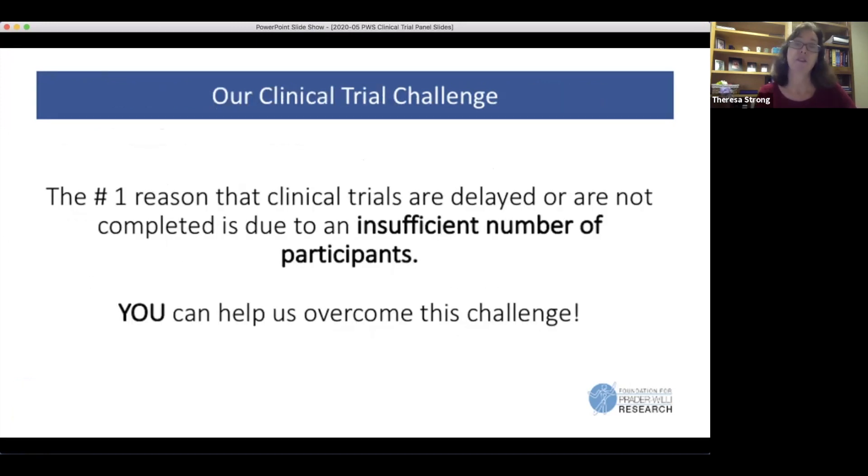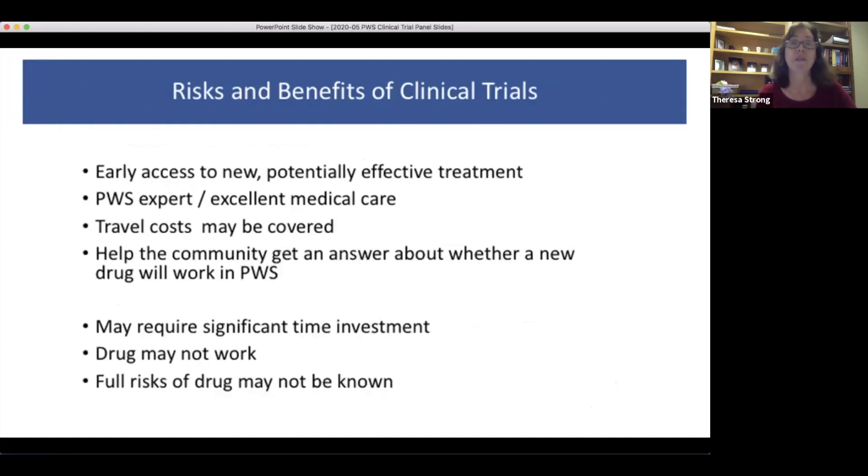One of the biggest challenges in clinical trials is actually getting the trial done. The only way we are going to find out if these drugs are safe and effective in our PWS population is to participate in clinical trials. It is a big decision for a family to make whether to participate in a clinical trial.